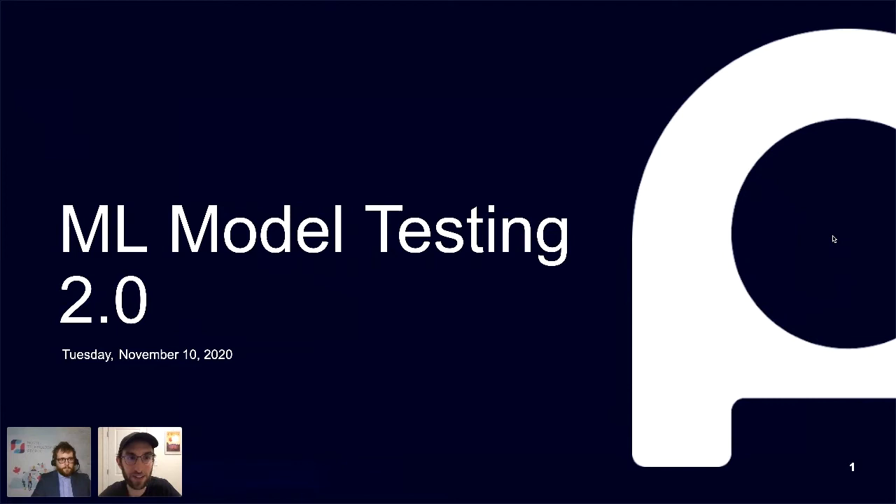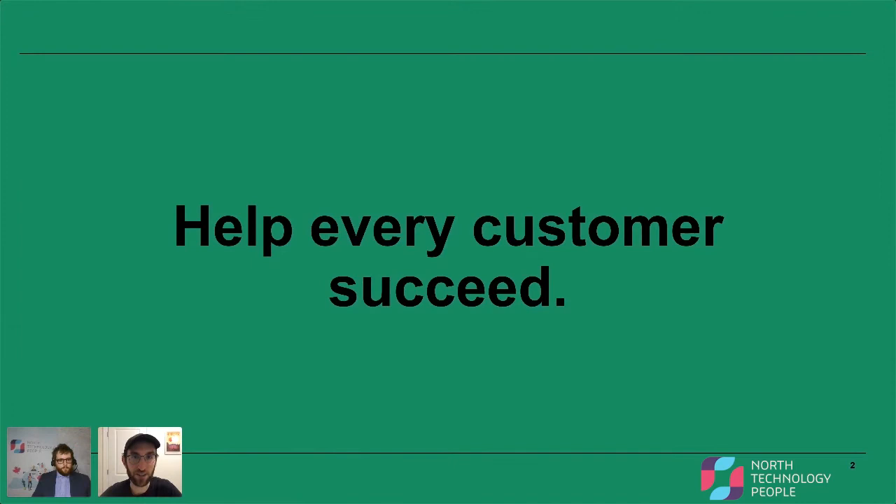I'm hoping to talk to you today about how we've improved our machine learning model testing at Ada. Ada's mission is broadly to help every customer succeed, and we achieve that through building a very easy-to-use automation platform for customer service teams.